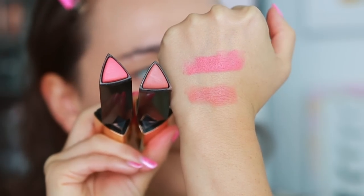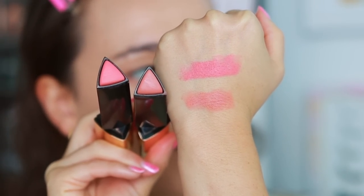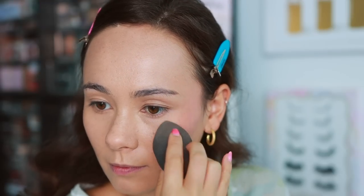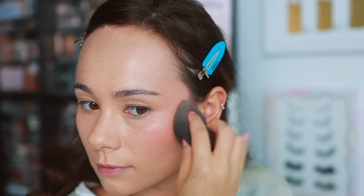Moving on to cream blush, I have a couple of formulas to talk about. First, from Hourglass — I've only tried two shades so far: Wonder, which is a neutral pinky peachy shade, and Sacred, which is a pinky color that I'm wearing on one side of my cheek. These are a very nice blush — I don't know if they're probably worth the money but I am enjoying them. They're drier than I thought they'd be. I expected a really creamy emollient formula, but these are a bit drier — though that does help with longevity and they're still not hard to blend out even with the stiffer formula.